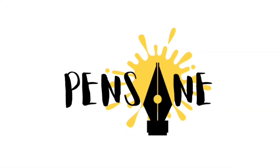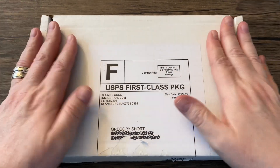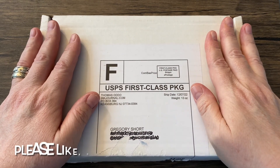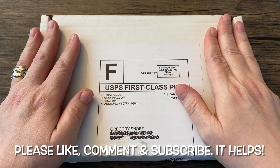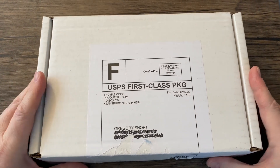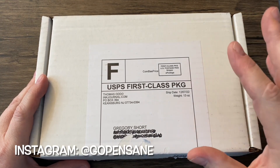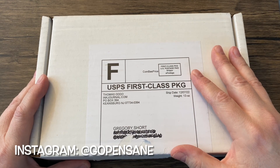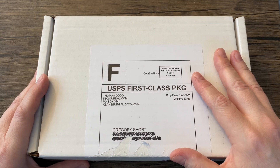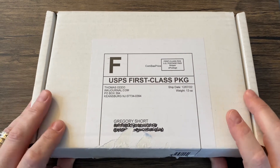I am Gregory and this is Pensane on the table. It is that time of the month — oh my goodness, I am so excited! This is the Ink Journal Ink Flight for December 2022. I loved the last one so much. I discovered some great inks, got some nice Japanese paper, and a cool sticker. So I'm very excited to see what's going to be in this December 2022 Ink Flight.